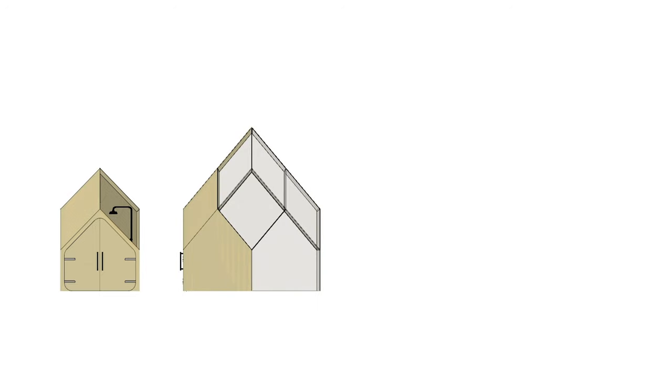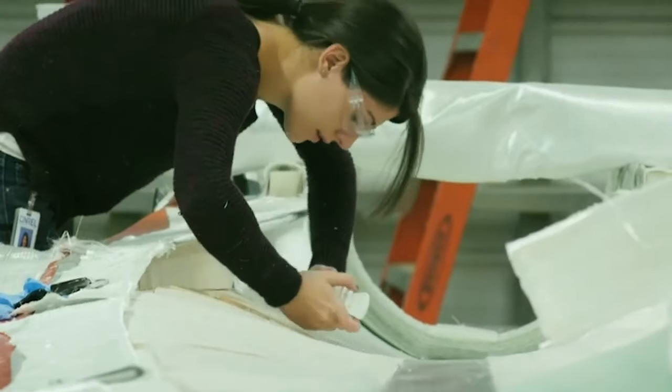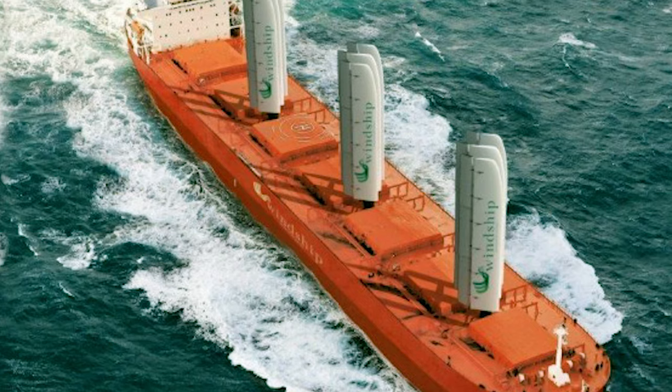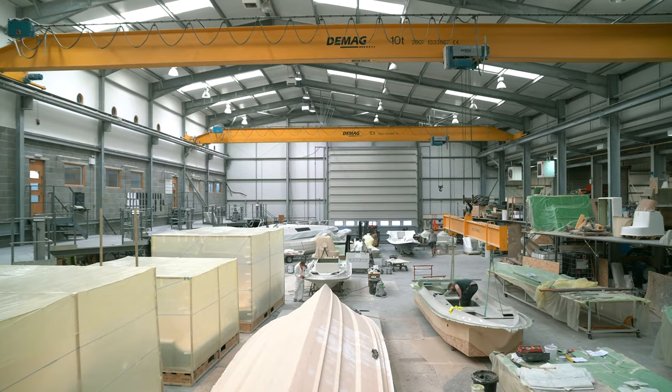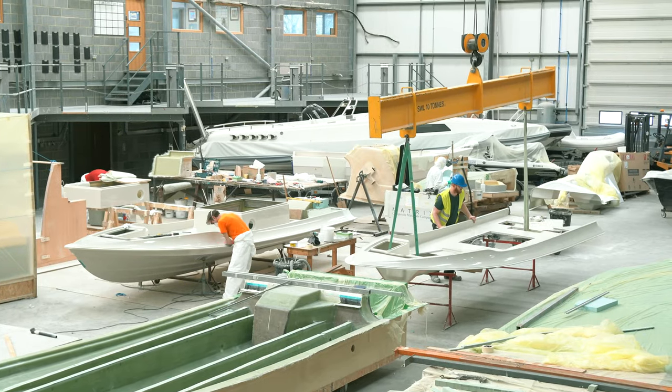We're now very excited to be in the position to be able to manufacture the first full-size structures using the system we've designed. Our hopes are that the properties of the 100% bio-resin will be of benefit to many other sectors within manufacturing. It would be amazing if one day we could use the bio-resins in the production of the boats themselves.